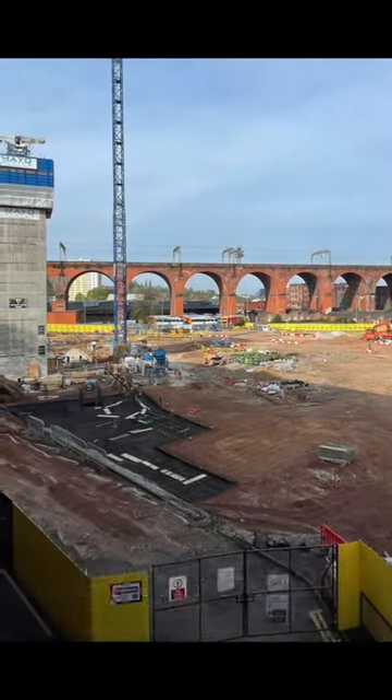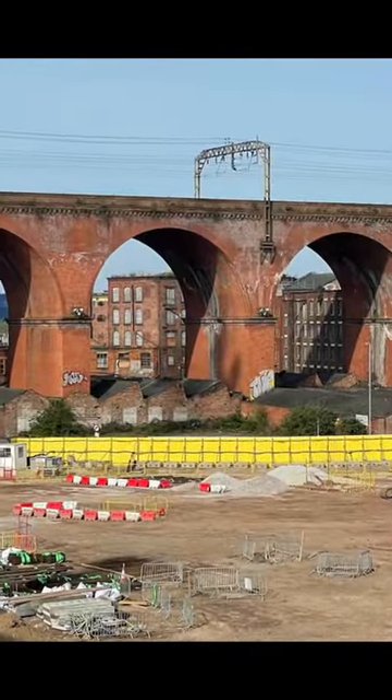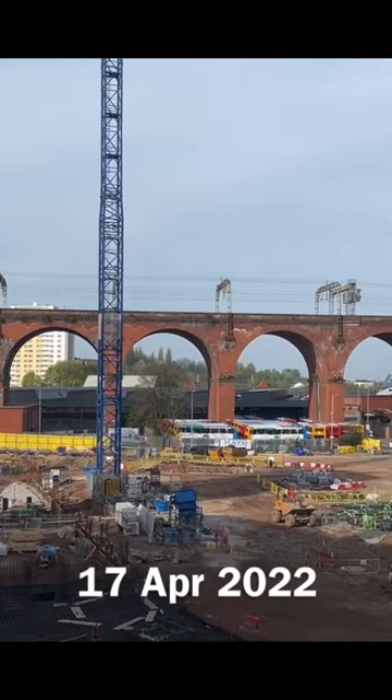First, the concrete core of the tall apartment building rose up. Some say it's too tall and will block views of the magnificent railway viaduct.